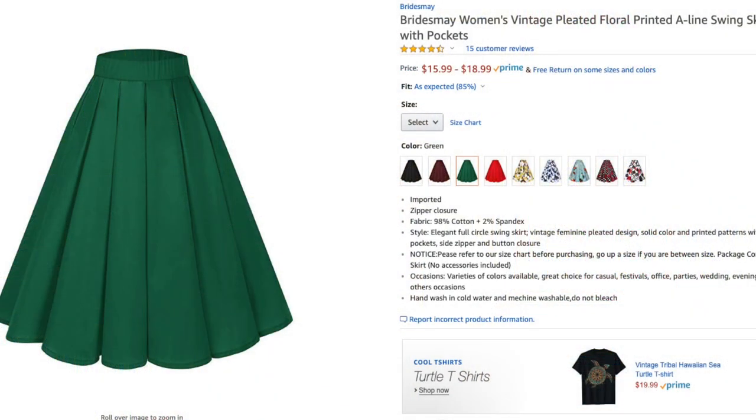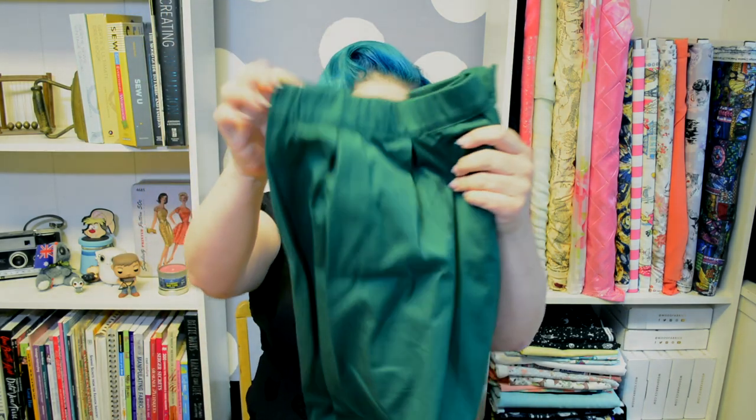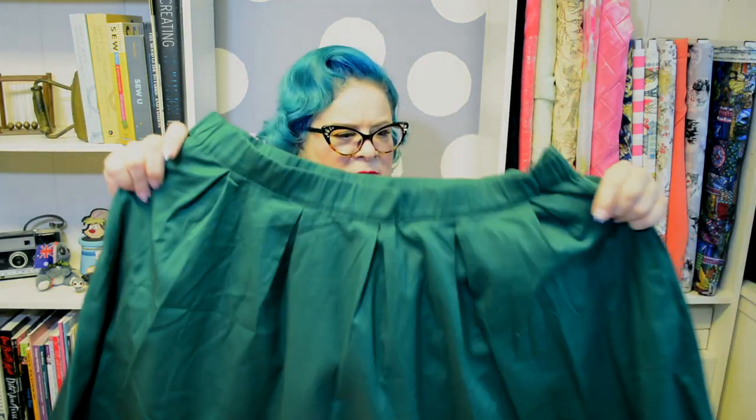Let's dig in to this box — I did open everything up just to make sure I had everything. First thing I got was from Bridesmay. It is a women's vintage pleated floral printed A-line swing skirt with pockets in green. I bought this in a 2XL. In most vintage reproduction clothing lines I'm a 1XL to 2XL, about a 36 inch waist. I got it in this really great Kelly green because I don't have any green skirts.